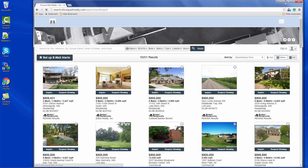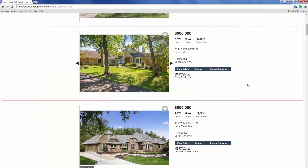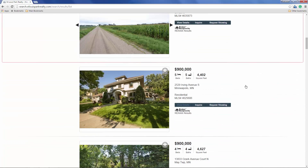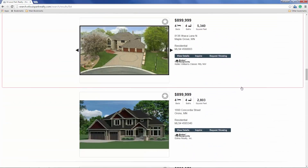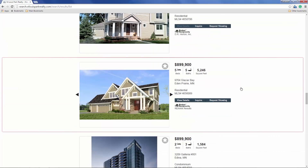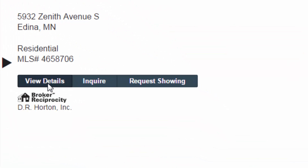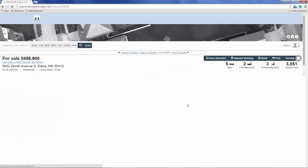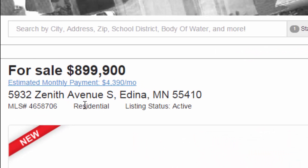Responsive IDX is built to work great on any device. Finally, the list view shows larger photos with one property per row. By giving these three property views, home shoppers are able to access information the way they want it, which increases time on site and lead capture opportunities.